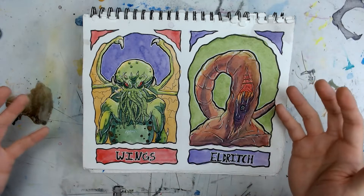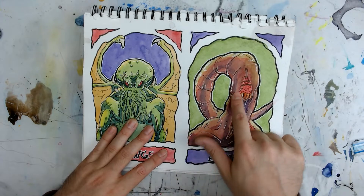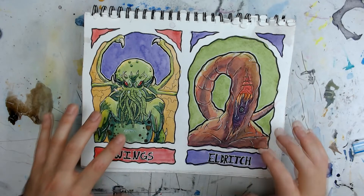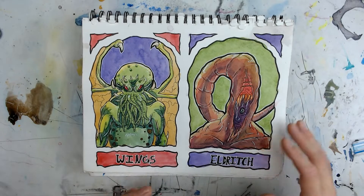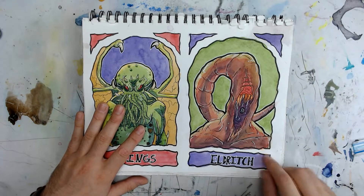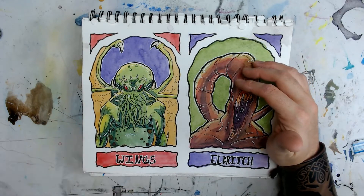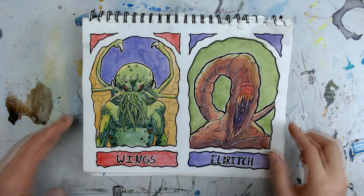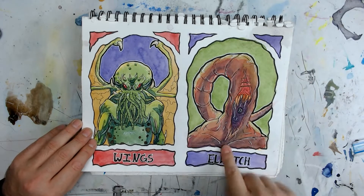Instead of worrying about the pose of the character, I worry about the composition of the page — his wings coming up and curling around, leaving open space. For Eldritch, I could have done Cthulhu, but I really wanted to draw the Black Pharaoh himself — Nyarlathotep. I love Nyarlathotep as a Lovecraftian god. He's one of the very few who walks amongst the people and causes chaos. If you've never read any Lovecraft, he's got some great, creepy stories — and today is a great day to start.